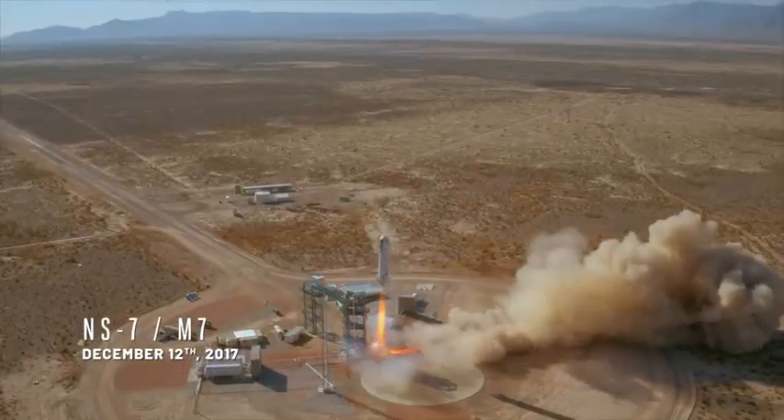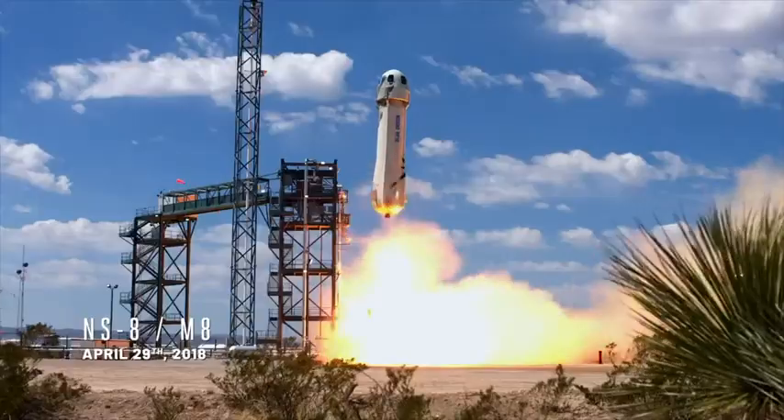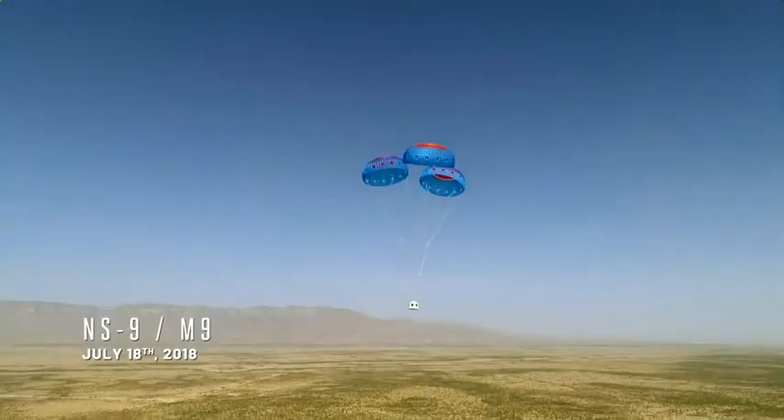For M7, what we introduced was a new capsule design. M8 was just a repeat. And then the third escape test was to show that we could escape in space. So on M9, the capsule lit off its solid rocket motor and landed safely.